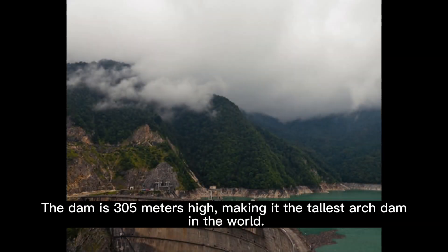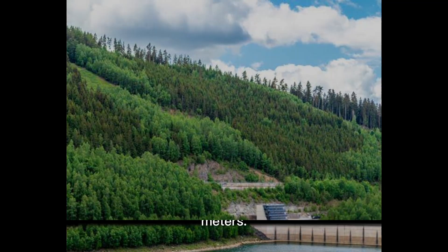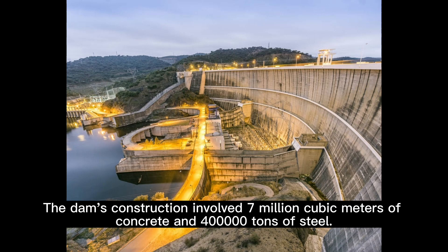The dam is 305 meters high, making it the tallest arch dam in the world. Its reservoir has a storage capacity of 7.7 billion cubic meters. The dam's construction involves 7 million cubic meters of concrete and 400,000 tons of steel.